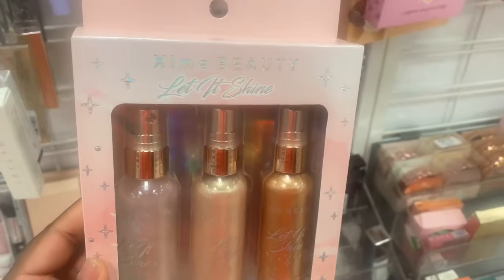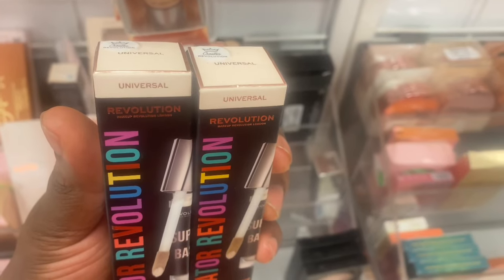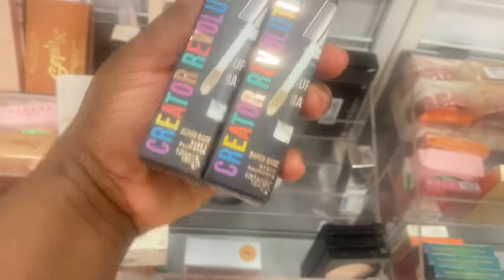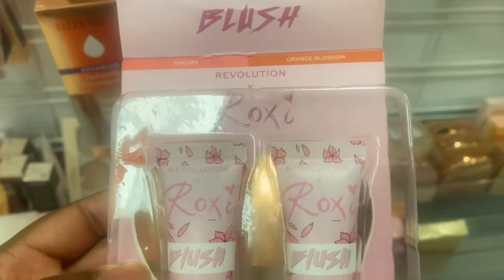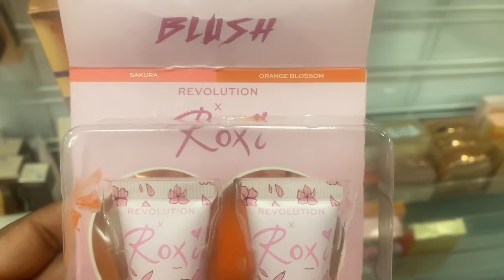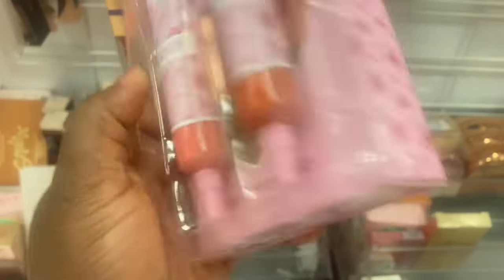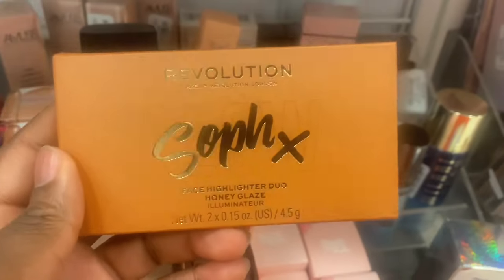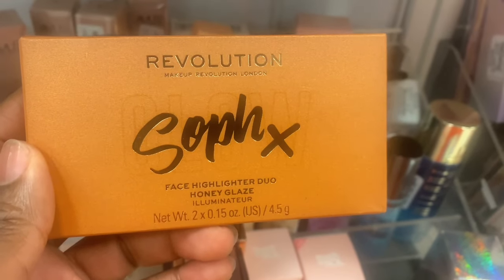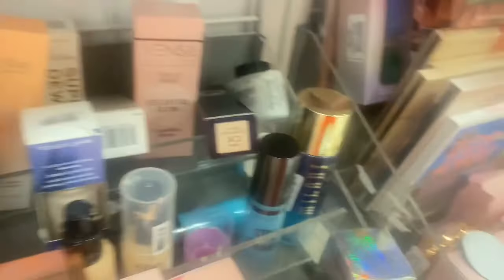My Beauty has these Let It Shine body shimmers in different shades, going for $5.99. And this is what we spotted last trip — in the shade Universal. This is also an eyeshadow base from Revolution for $2.99. There's a blush set from Revolution X Roxy Collection — Sakura and Orange Blossom. These are liquid blushes; someone has already messed with these. Not sure if they're any good, but they're here for only $3.99. Another Revolution product — this is a face highlight duo, honey glaze, for $3.99. They normally have great highlights, not sure about this one though. But let's find out.